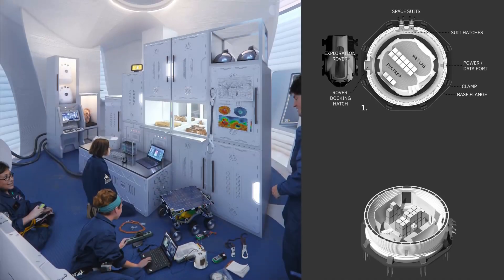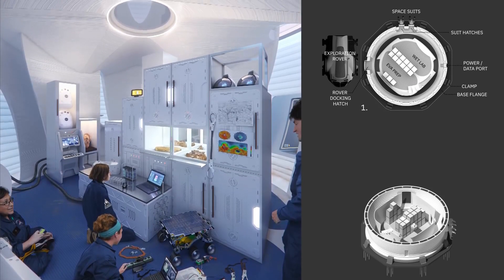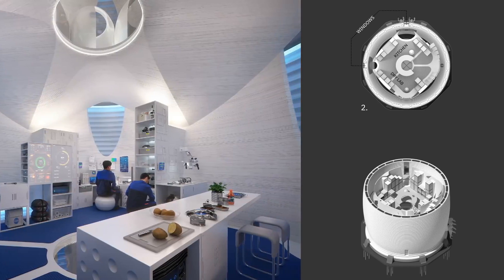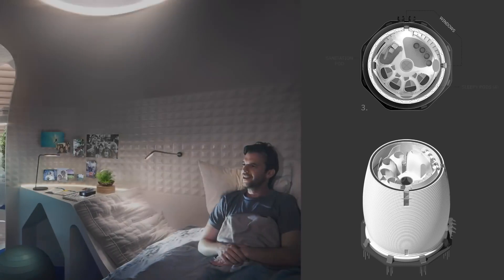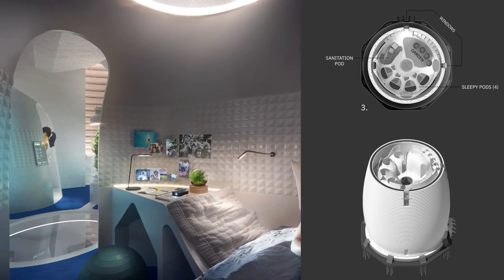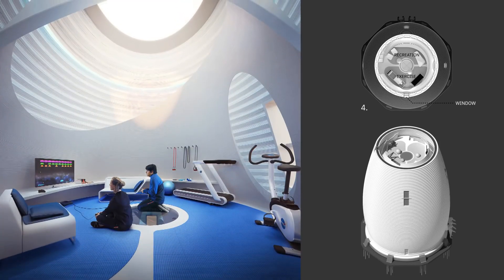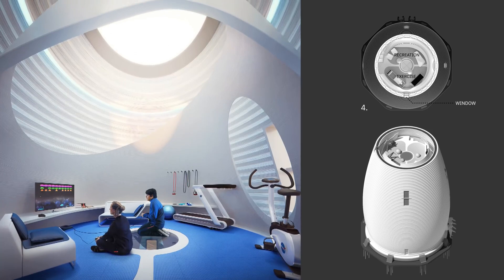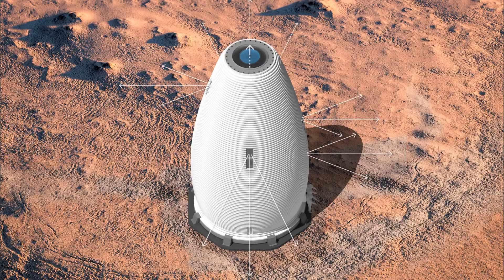At ground level, there is a wet lab for external systems and research. Just above, there's a joint dry lab and kitchen, the main hub of the habitat. Moving up, you'll find individual cabins, a sanitation pod, and a hydroponic garden on the third level. And at the top, the bright sky room offers space for recreation and exercise, with windows providing a stunning 360-degree view of the Martian landscape.